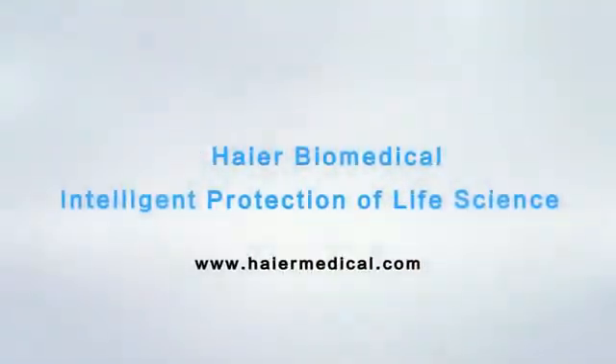Higher Biomedical — intelligent protection of life science.